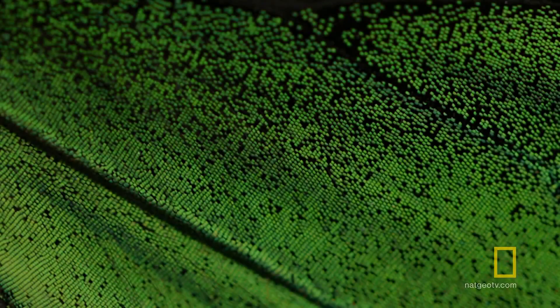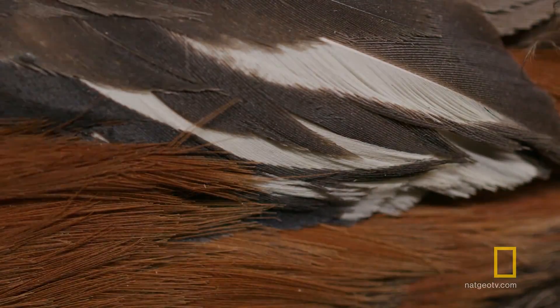For animals, most color comes from pigments — colored chemicals that are produced by special cells. Pink, orange, chartreuse — animals can produce many different types of colored pigment. But blue is a problem.